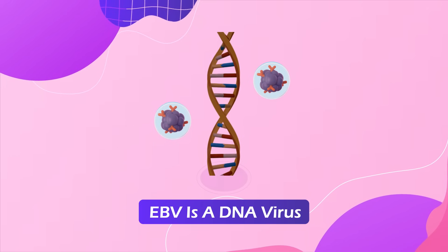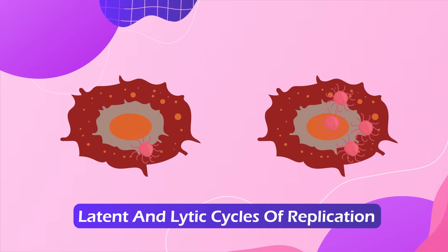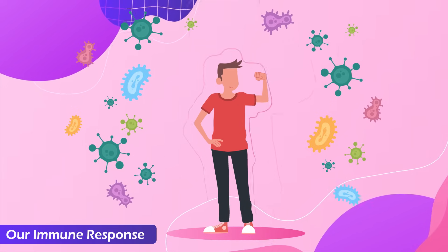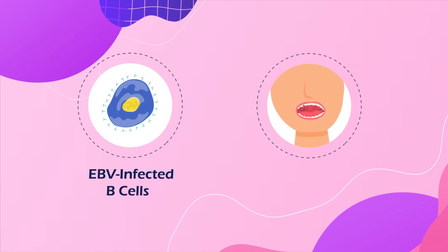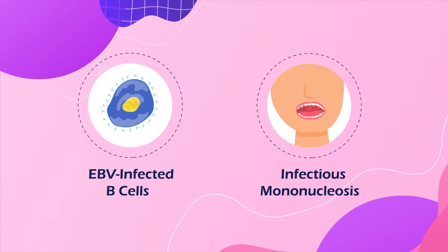EBV is a DNA virus that undergoes both latent and lytic cycles of replication. Our immune system responds to rapidly proliferating EBV-infected B cells, eventually causing the acute syndrome of infectious mononucleosis about a month after infection.